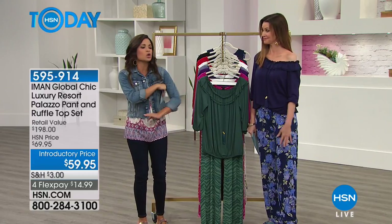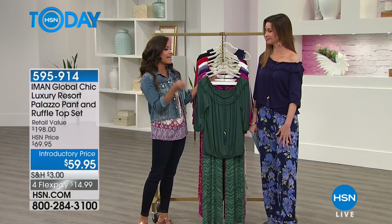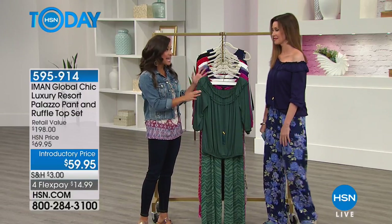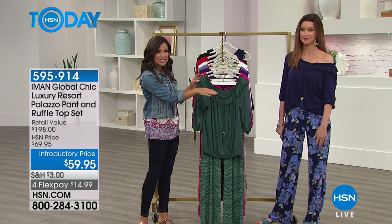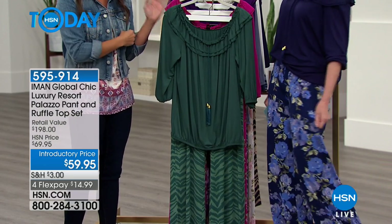Iman, supermodel, knows everything about the fashion industry. Good cut, good design, and I think she just hit it out of the park. This is a set, so you get exactly like Shannon's wearing — you get the top and you get the palazzo pant, and there are some really fun colors to choose from.